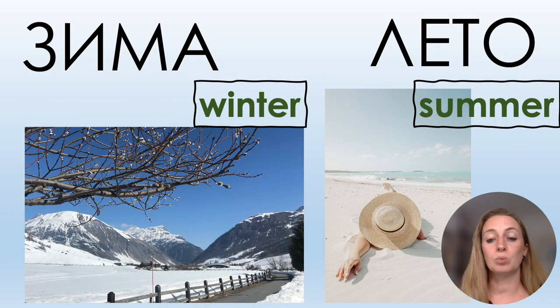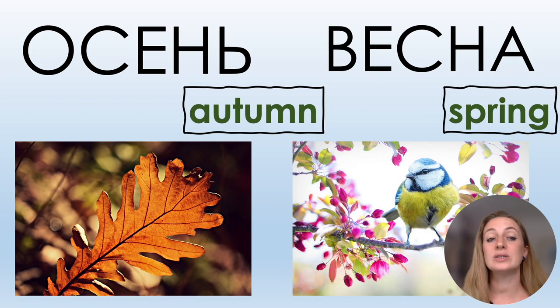More seasons: ЗИМА, ЛЕТО — you already know these two. And now I will add two more: ОСЕНЬ, ВЕСНА.